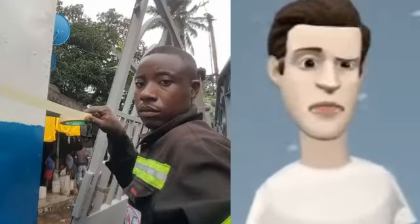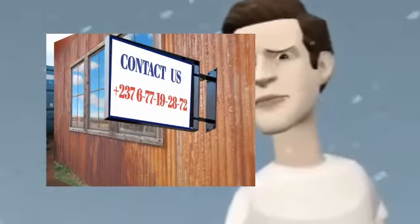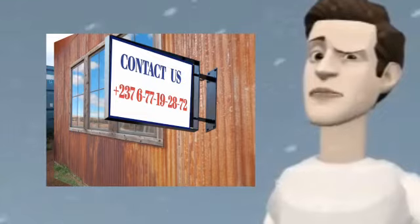Trust Ricoh Metal Fabrication and discover more. Contact Ricoh Metal at plus two three seven, six seven seven one nine two eight seven two, or follow Ricoh Metal on Facebook.